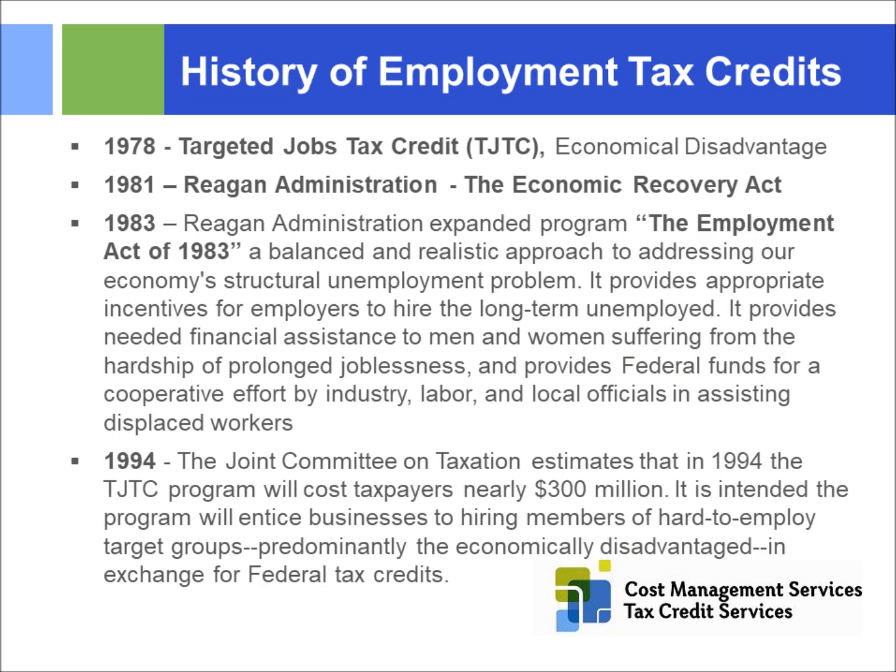A little history of employment tax credits: the Work Opportunity Tax Credit is nothing new. It goes all the way back to 1978 under the Targeted Jobs Tax Credit Program for economically disadvantaged folks. Reagan added it to the Economic Recovery Act in 1981, and categories were expanded in 1983. The program has been around for 40 years. In 1994, the Joint Committee on Taxation estimated the targeted tax credit program cost taxpayers about $300 million.